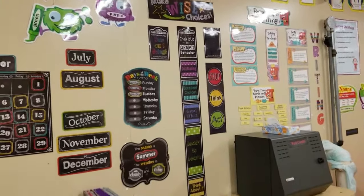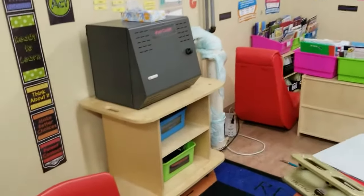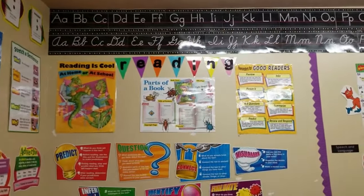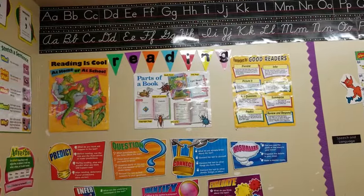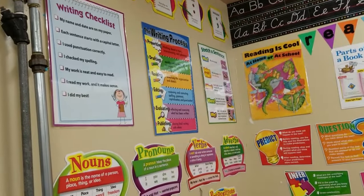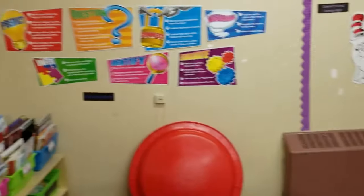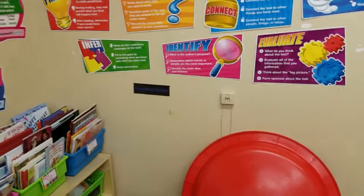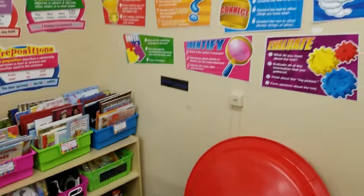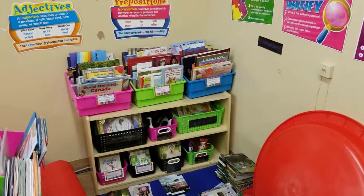My 'make wise choices' behavior display, our iPads, our writing into reading area. Those little pennants and the letters I all got at the Target dollar spot. Most of my posters come from Scholastic or Amazon, and then all the little labels you see on everything come from a Teachers Pay Teachers Early Edventures teacher store.